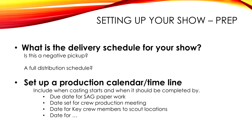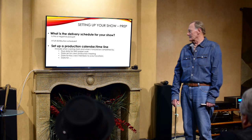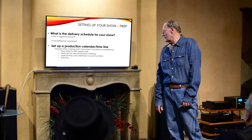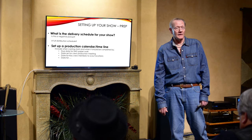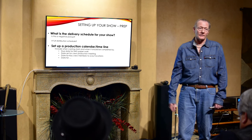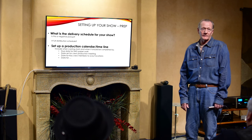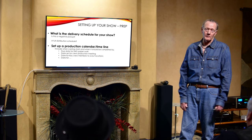One of the things we do is go out with the keys — the juicers and grips. Juicers being electricians. It would be their best boy and the key. We go out, take a look at the locations, and figure out where the generator goes, how much distribution cabling we need, whether we might need a scissor lift for the lights. This is good to do so there are no surprises on the day.